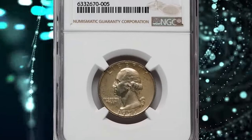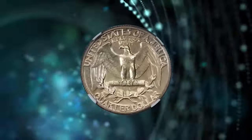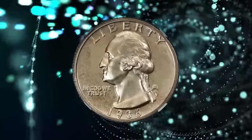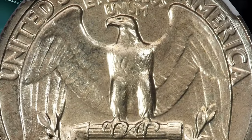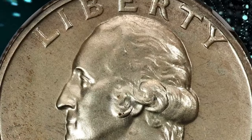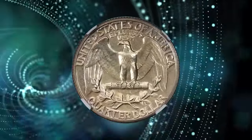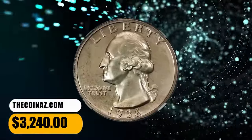Number 3: 1936 Proof Washington Quarter, graded as PR67 by NGC. The Philadelphia Mint resumed commercial proof offerings for collectors in 1936 after a two-decade hiatus. A small mintage of 3,837 proof Washington quarters was accomplished — the first time the design was struck in proof format. This spectacular superb gem offers sharply detailed design elements, impeccably preserved surfaces, reflective fields, and outstanding eye appeal. It was sold for $3,240.